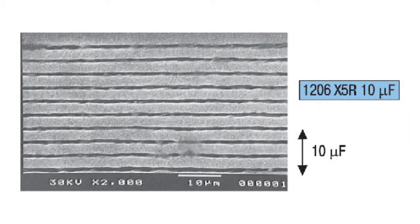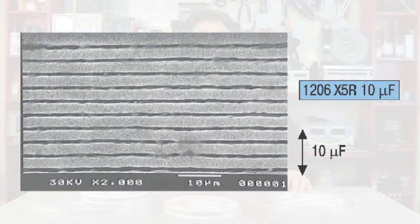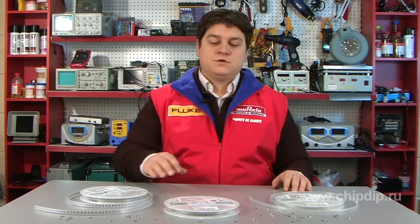Decreasing the dielectric thickness and increasing the number of electrodes is the main way to increase the capacitance of ceramic capacitors. However, a decrease in dielectric thickness also reduces the breakdown voltage, which is why high-capacitance capacitors tend to have a lower operating voltage rating.